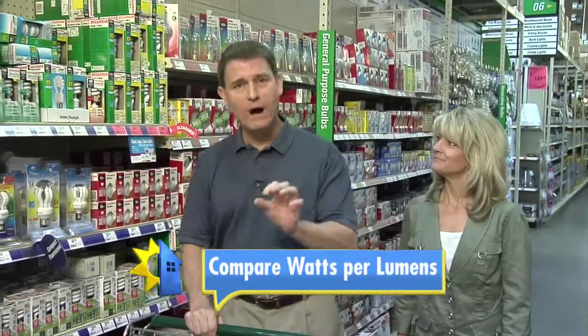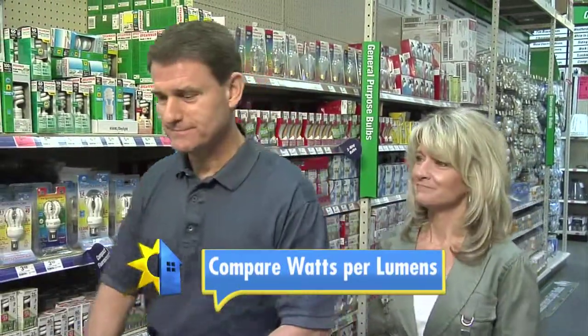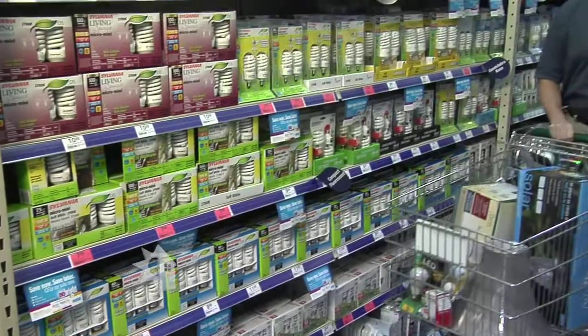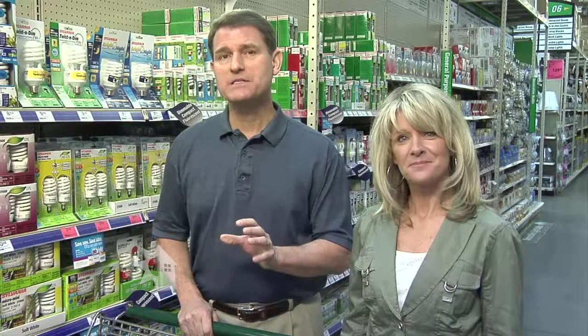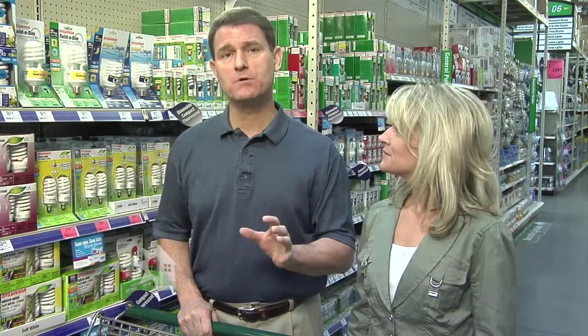You need to check the lumens to make sure you're getting the lighting you need for the space you need to light. The important thing is to compare the watts per lumens. Shopping for lumens really is the key to make sure you're getting the right amount of light. Now in the past, you probably shopped for new bulbs by looking at the wattage. But now that CFLs and LEDs use less wattage to generate a similar amount of light as their incandescent counterparts, it's no longer a good way to shop for your bulbs.